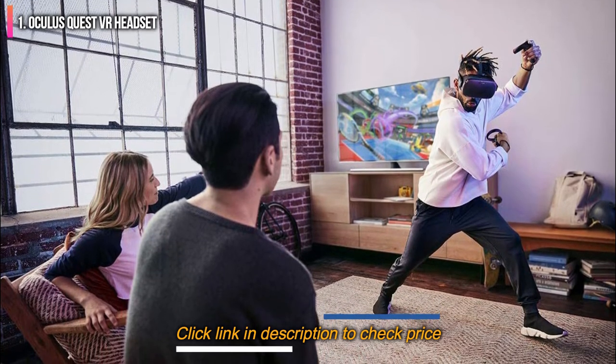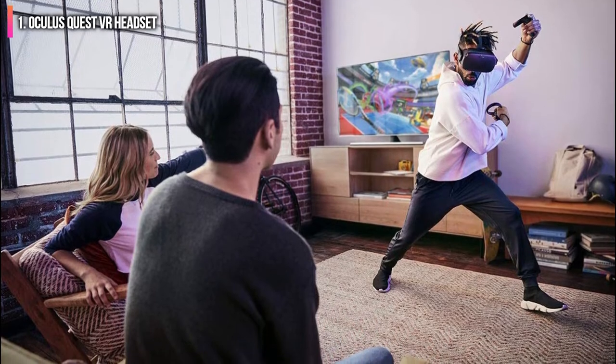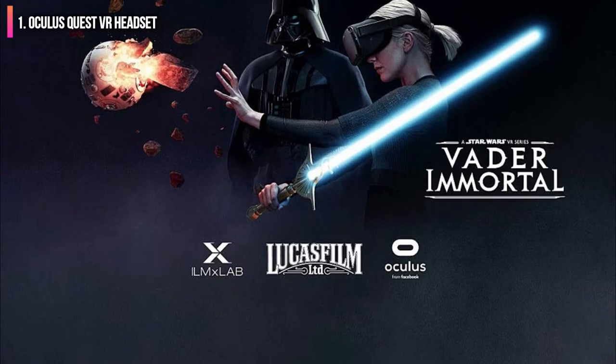The headset is designed well and is comfortable to wear, although it does feature some minor light leakage. Once playing, though, you'll hardly notice it.